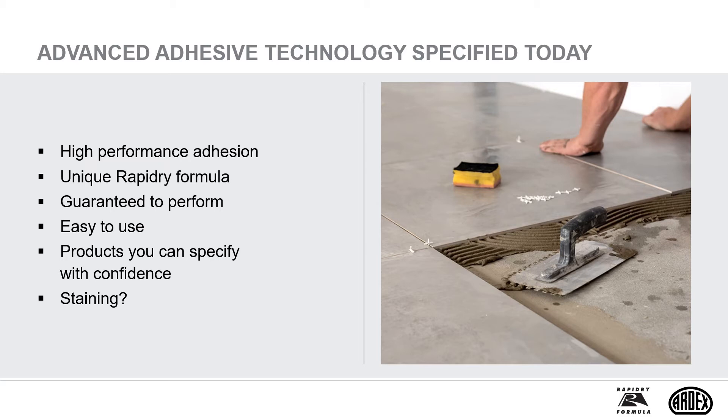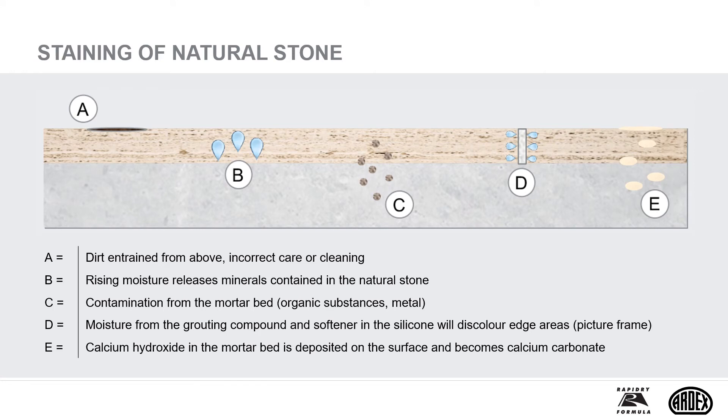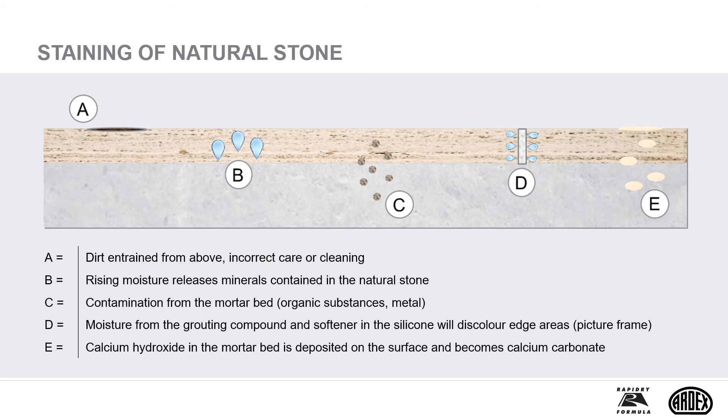Water staining can be an issue with some stone tiles. Staining can sometimes be an issue with natural stone, and there can be many reasons which lead to it — incorrect surface treatment, an inadequate cleaning regime, or moisture from the fixing products or coming from the base. Here we can see an example of blob fixing where normal cement adhesive has been used. The water from the adhesive has penetrated into this porous tile. We would never condone blob fixing, as we explain later in this CPD.